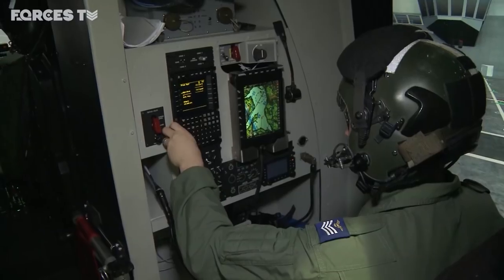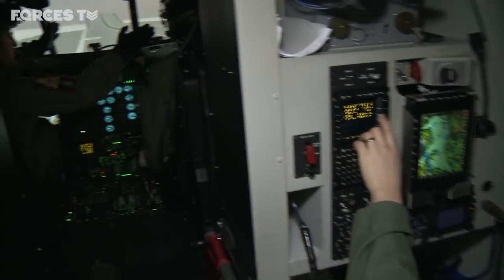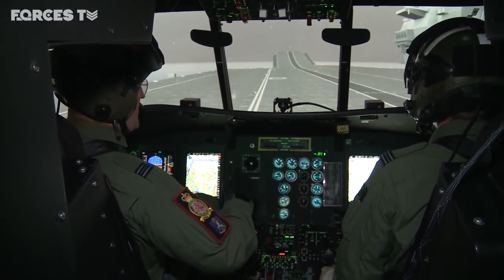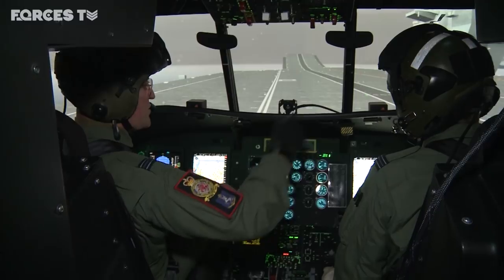And then we're flying away safely down the Helmand River, away from the contact. The training facility was built following a £53 million contract with Lockheed Martin in 2015, with the first simulator going live in October this year.